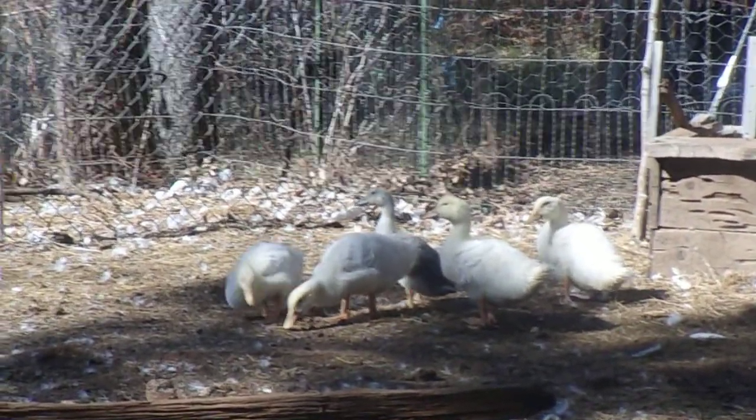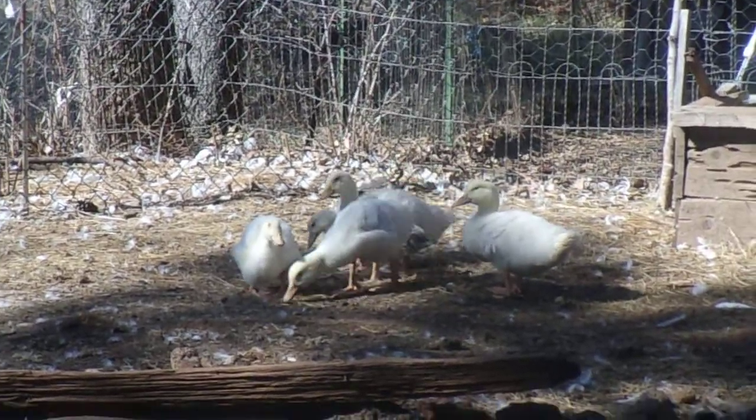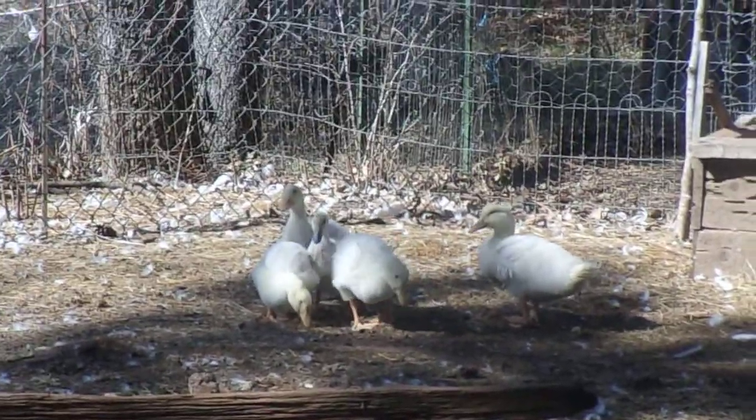Baby ducks grow up really fast. They're probably approaching four weeks now.